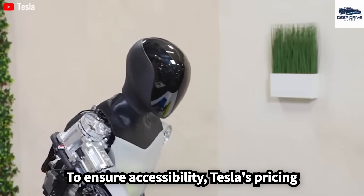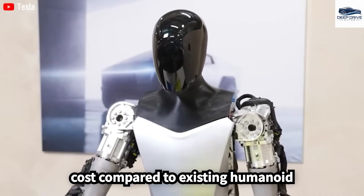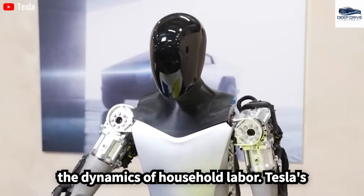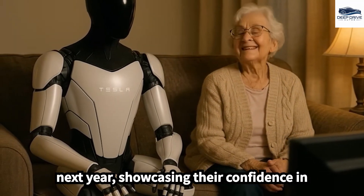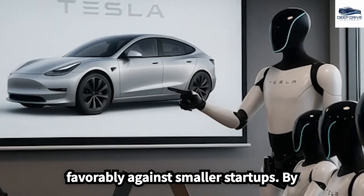Tesla's pricing strategy for Optimus aims for a lower cost compared to existing humanoid robots, which could redefine the dynamics of household labor. Tesla's comprehensive production plans include the assembly of thousands of Gen 3 units next year, showcasing their confidence in efficient scaling and positioning them favorably against smaller startups.